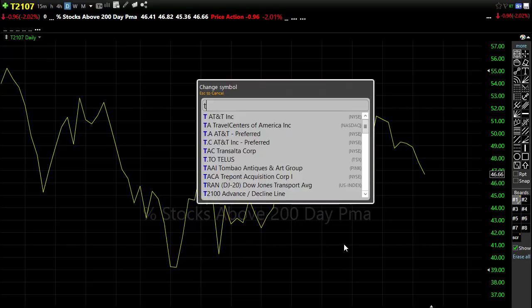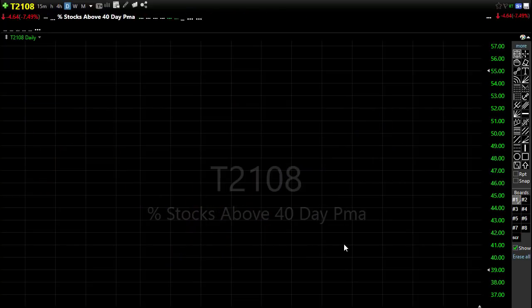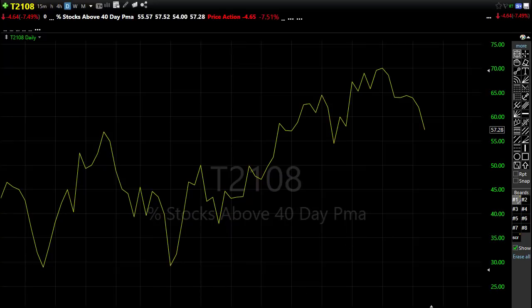And the same is true with the T2108. Now, I know nobody watches the 40-day moving average — everybody's a 50-day moving average watcher, I get it, but that's how this indicator is calculated. And you can see that we had a pretty substantial decline of stocks failing back below that 40-day moving average.